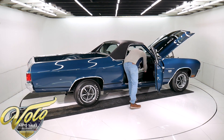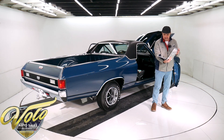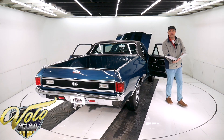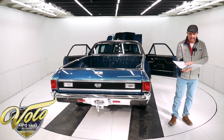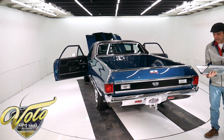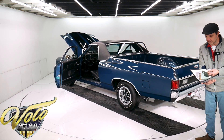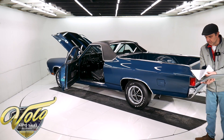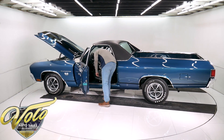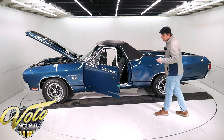I want to talk about the paperwork. We've got blown-up pictures of the numbers — the originals are in there, but I have copies which will be posted on our website. It has the protecto plate with the original owner's name that matches the title I got with it. It will have the motor, trans, and rear end codes on there, which helps document the car. And then there are all sorts of registration cards and insurance cards with the original owner's name on them.